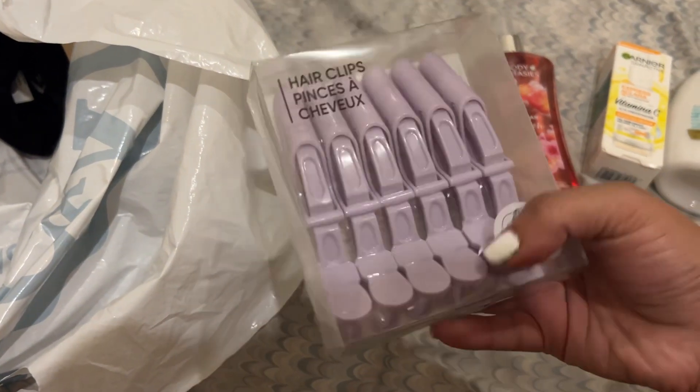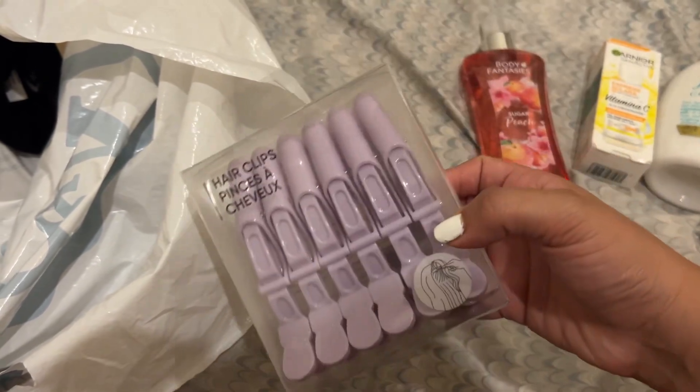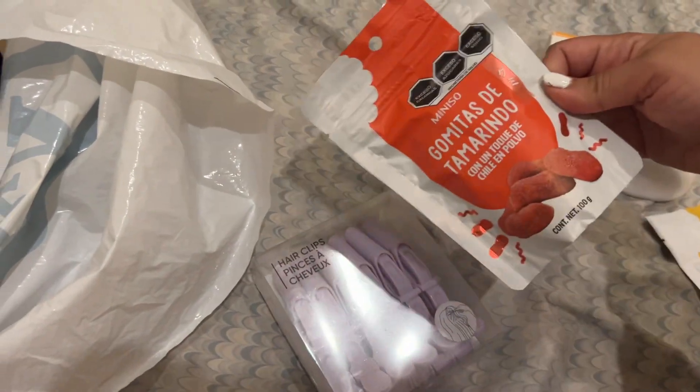The next thing we have here are some hair clips, just to separate your hair when you're doing your hair. I got these at the same store where the little candies are from.